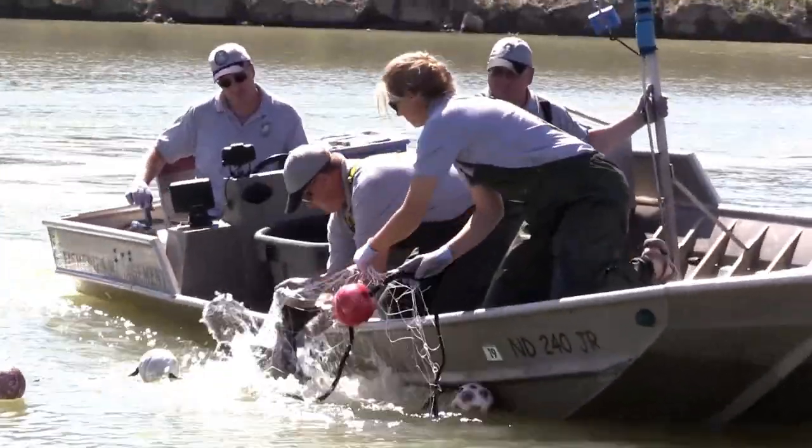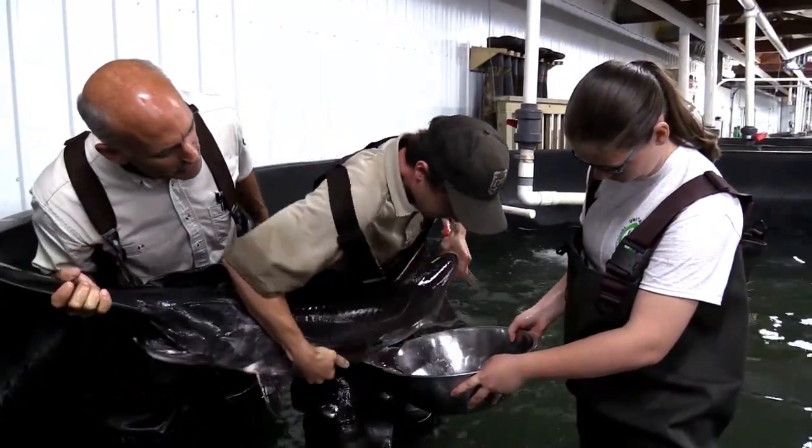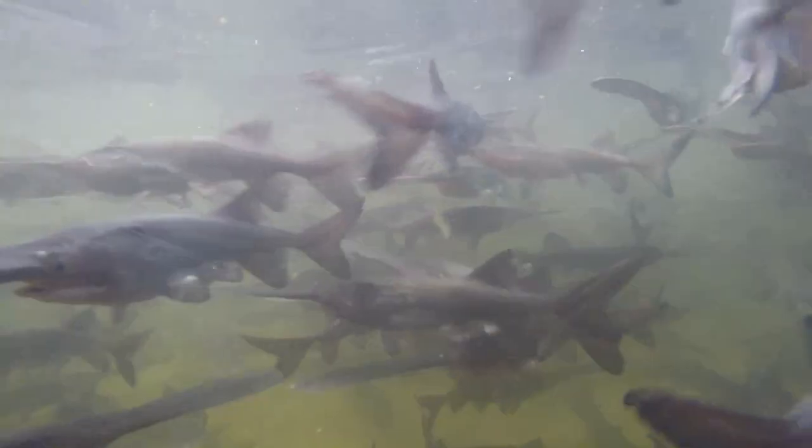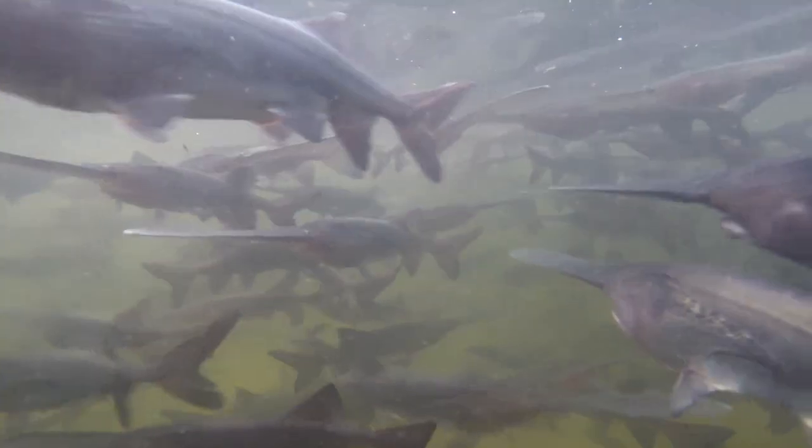Last spring, adult paddlefish netted in Upper Lake Sakakawea and in the Garrison Dam tailrace were brought to the Garrison Dam National Fish Hatchery, where biologists gathered eggs and eventually raised about 2,500 young fish that were stocked in late September.